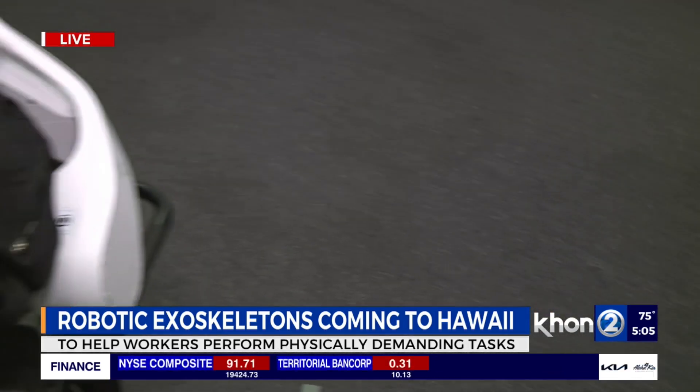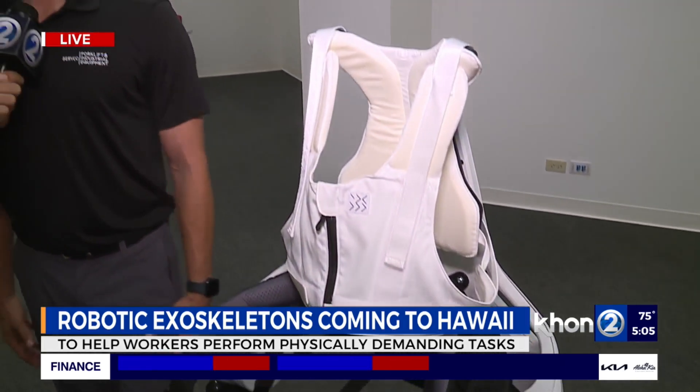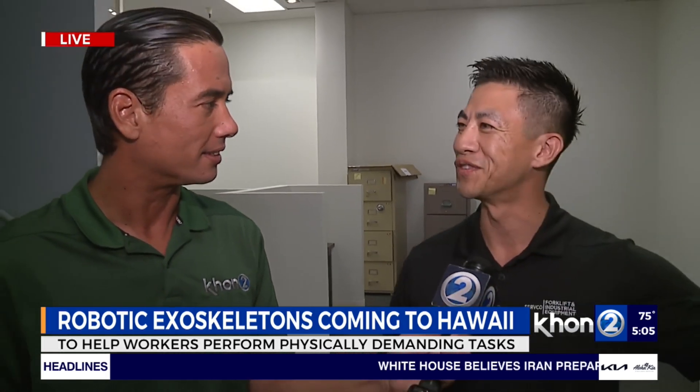So before this, you kind of saw the need with the workers you already had, right? Yes. Our technicians lift tires all the time, so they're always bending, lifting heavy things. So this takes that load off their back. If you're always lifting and bending for your work, this is the perfect device for that.